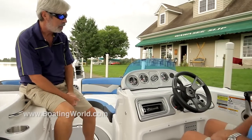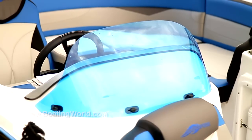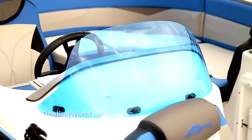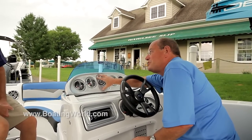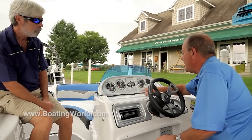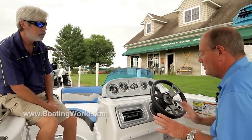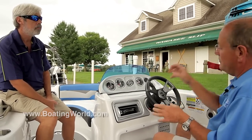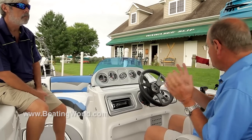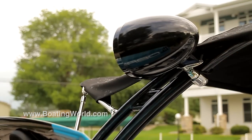We redesigned the helm for the 203 Crossfire right down to picking up the blue color on the windshield, which gives it a real aggressive look. This is the standard helm — the only option here would be the in-dash GPS system, which this particular boat doesn't have, but we've got a landing for that. The Bluetooth stereo system is standard and this head unit is powering a Wet Sound stereo system with a built-in subwoofer. It's also got bass control so you can turn your bass up and down.